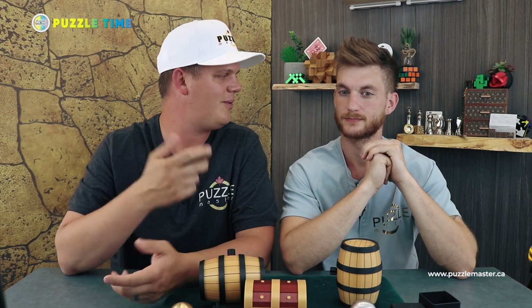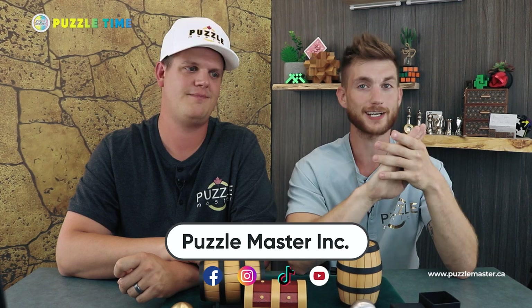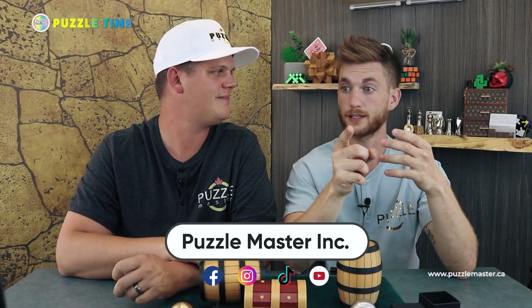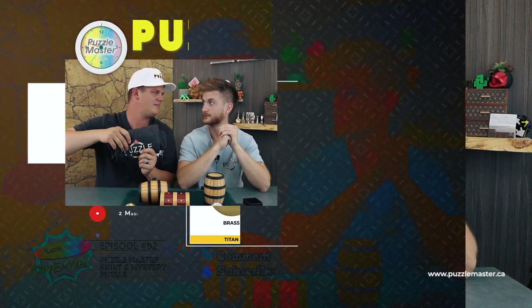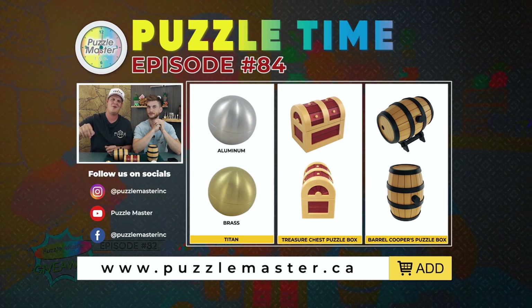That's all we've got for today. You can find us at puzzlemaster.ca, Facebook, Instagram, YouTube, and TikTok. We have a newsletter you can sign up for at puzzlemaster.ca as well. Thanks for watching — like this video, comment, and subscribe. Hit the bell for notifications. Head over to episode 82 for the t-shirt draw; we're doing the draw in episode 86.